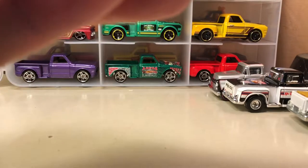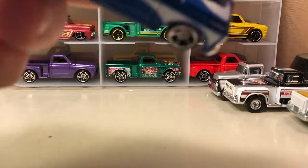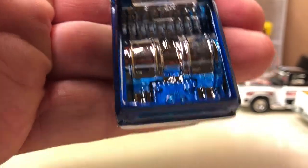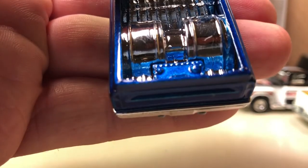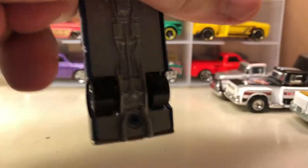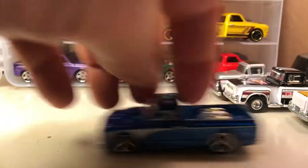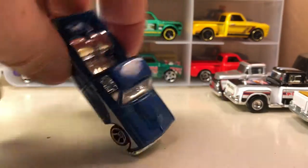Here's a new release — this is the '67 Chevy C10. It has tubs in the back, and the little box right there is a fuel cell. This one with the tubs is always going to have some wide tires. The low stance — I kind of like that one.